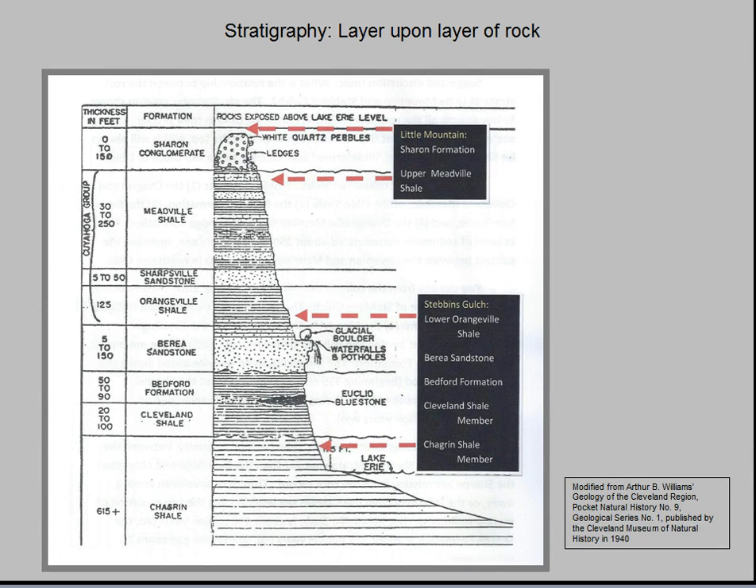Our purpose here is to show the relationship between the rock formations and Stebbins Gulch and Little Mountain. The Stebbins rocks are part of the Devonian system deposited in shallow marine waters of the Ohio Bay some 360 million years ago. The Sharon Formation that caps Little Mountain was deposited 45 million years later during the beginning of the Pennsylvanian period. By this time, the Ohio Bay had been completely buried by sediments eroding from high mountains to the east and north. The sands and gravels that make up today's Sharon conglomerate were deposited by tropical rivers flowing to the south across a broad rolling plain.